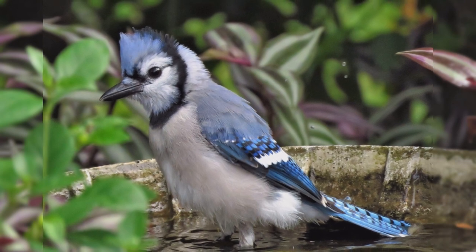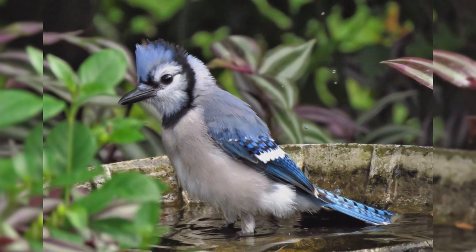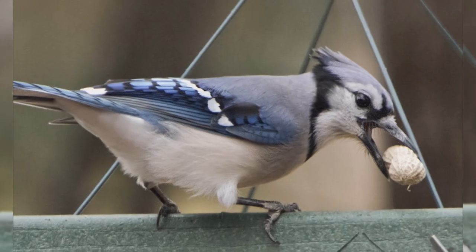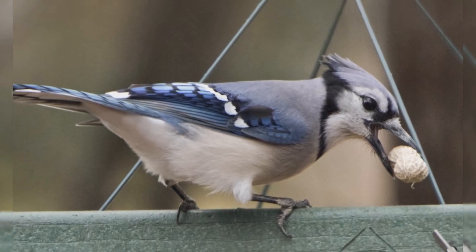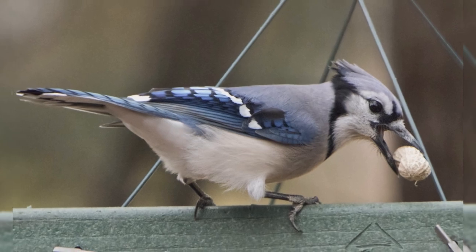They are blue above, including the crest. They are gray below with a black necklace across the throat. The wings are barred with black, with white wing bars and trailing edges. The blue tail is barred with black and has white tail corners. At your feeder, blue jays love whole peanuts and sunflower seeds.